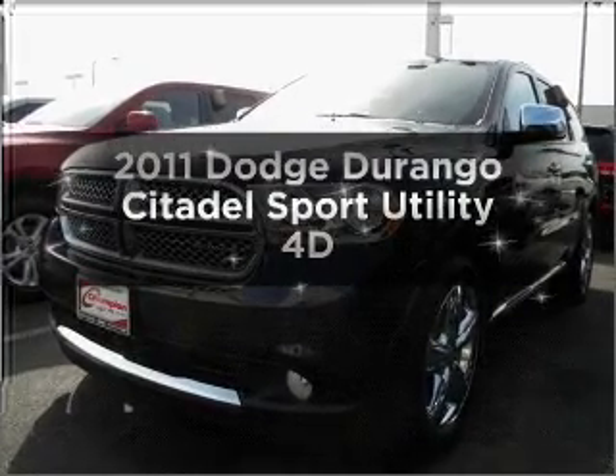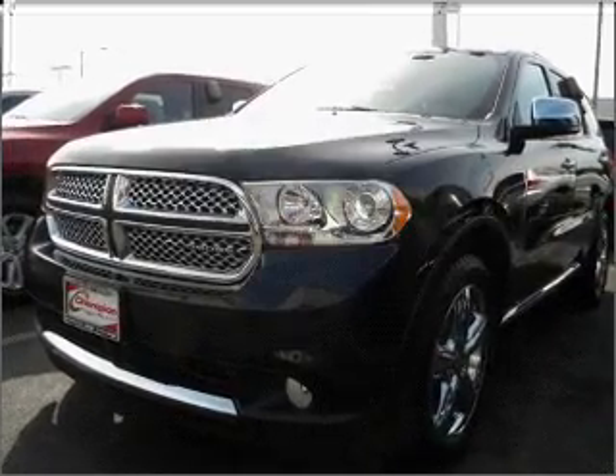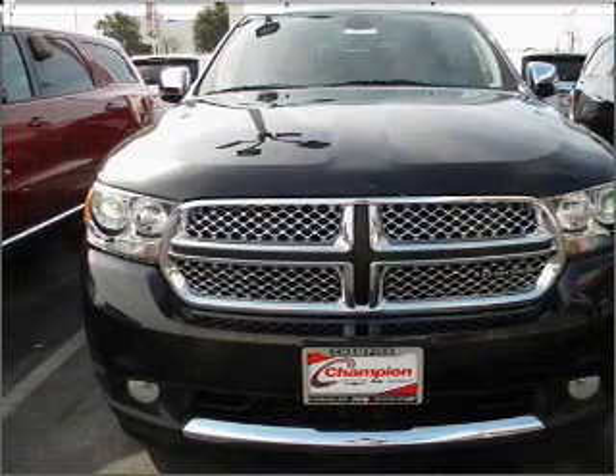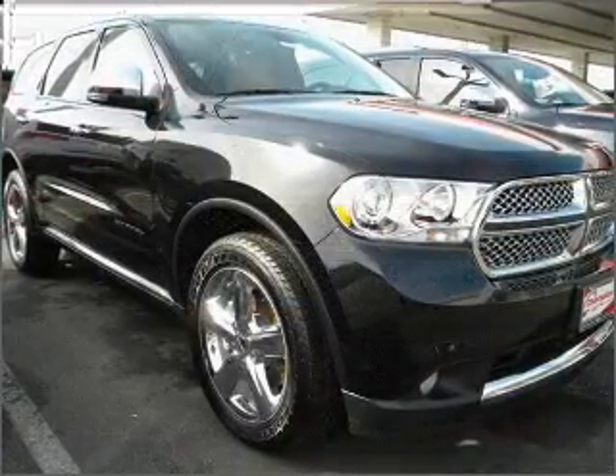Introducing the 2011 Dodge Durango — everything you need under one roof with this great vehicle. With a reliable engine connected to a smooth shifting automatic transmission.